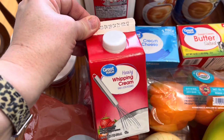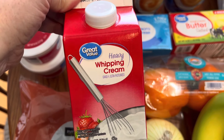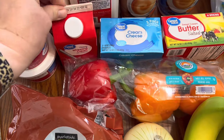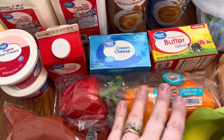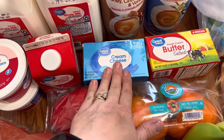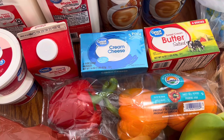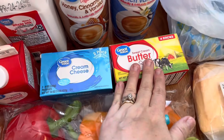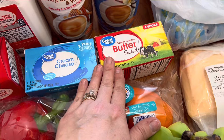Y'all know the drill — I know it's been a little while. But I always love to keep heavy whipping cream on hand. I use that in so many different things. Then we needed some more cream cheese, so I got a two-pack. I love to keep that on hand. Then we needed some more butter, so I got a four-count pack of butter.